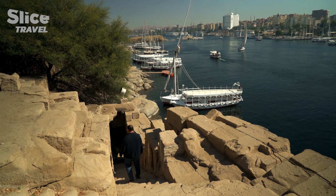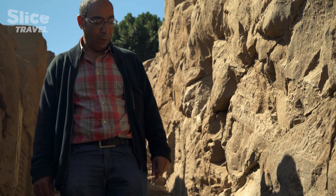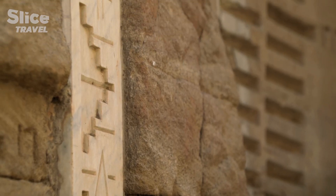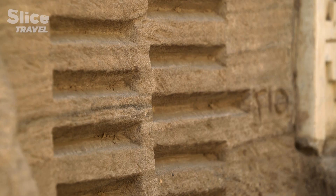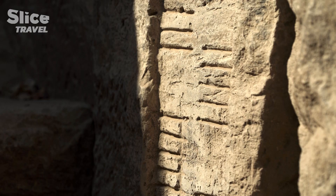We are in a Nilometer on Elephantine Island. This Nilometer was used until relatively recently to measure flood levels. These are the graduations from the 19th century, the Muslim era. And on the left you have the graduations from the time of the pharaohs.